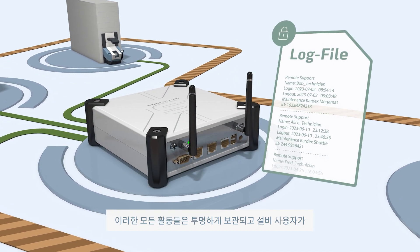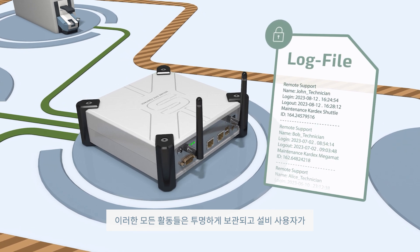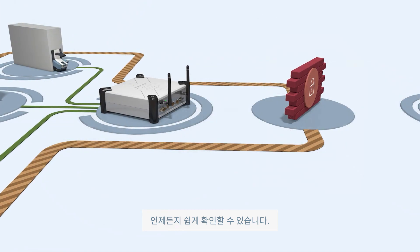All activities of the technicians are transparently stored in a tamper-proof log file, accessible on your site control, so that you can check all service-related activities at your convenience.